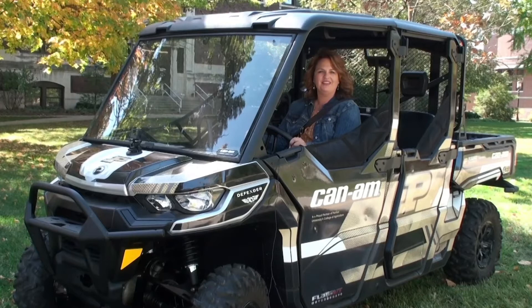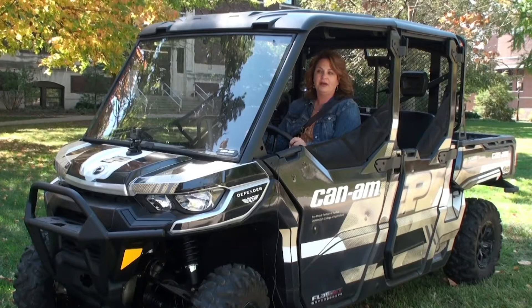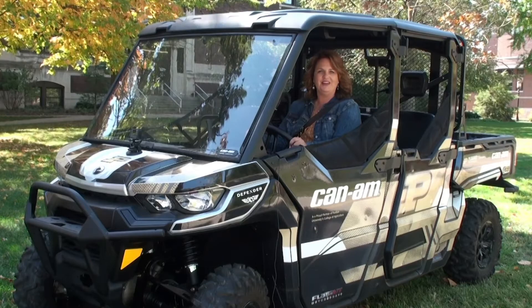Hey there, Boilermakers! I'm Danica Kirkpatrick from the Purdue Ag Alumni Association. I really wish you were here to celebrate homecoming with us here on campus, but we're going to do the next best thing. I'm going to take you around campus on our brand new K&M Defender. Come on, let's go!